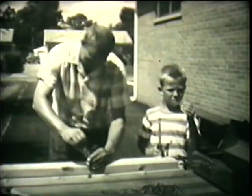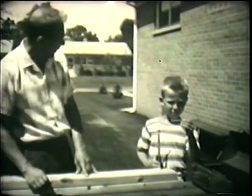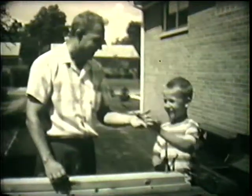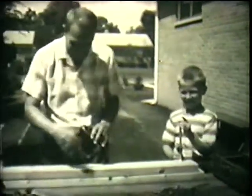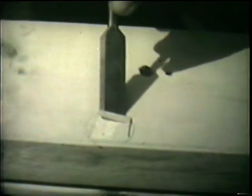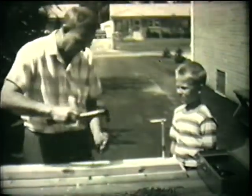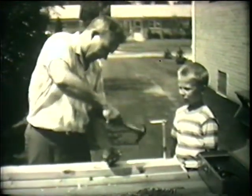Now Mr. Simmons is going to make a hole in the board where he is drawing the circle. Ronnie thinks his father will use this tool. This isn't really the one Mr. Simmons wanted, but he will show Ronnie how it could be used. This tool, a chisel, is a kind of wedge, too. Its sharp edge is an inclined plane. With a chisel, Mr. Simmons could cut a hole in the wood, but there's a much easier way of doing it.